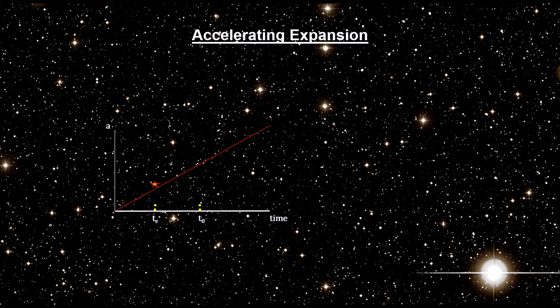By the same token, if the expansion is speeding up, the universe was expanding more slowly in the past than it is today, which means it took a longer time to expand from its size at light emission time to its present size compared to a non-accelerating universe. This results in larger light travel time, larger distance, and fainter supernova. This is what both of the supernova study teams found.